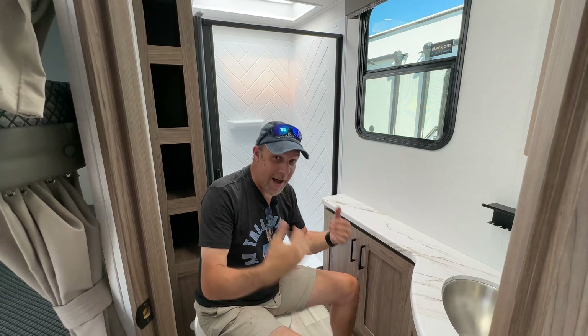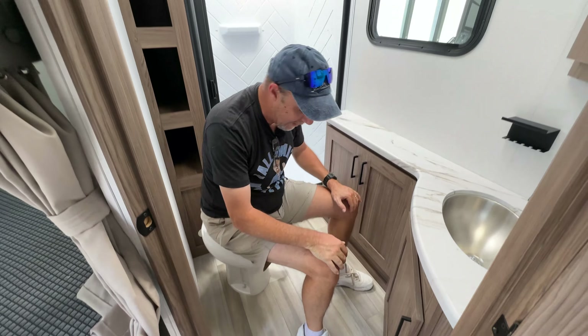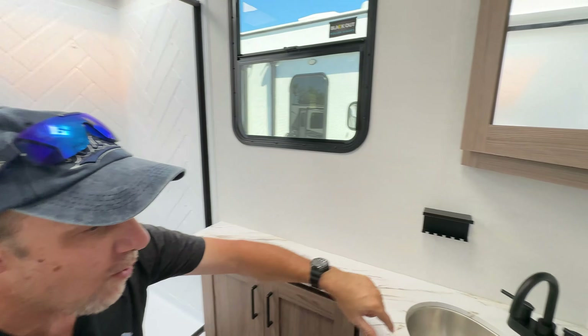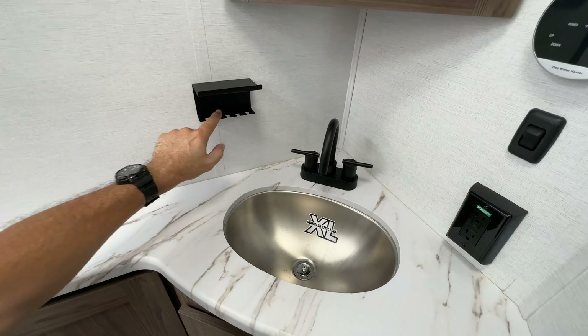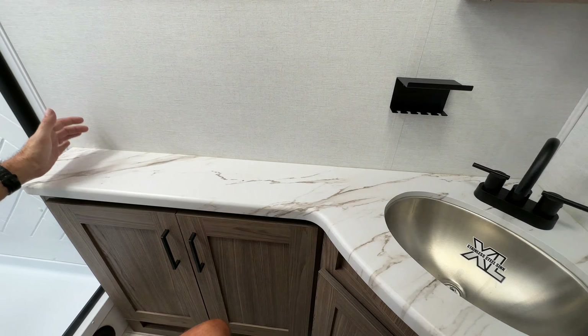At my height of six foot four, this is a great position for the porcelain foot-flush toilet — plenty of leg room, plenty of shoulder room. Directly across is a nice corner sink with a spot for your bar soap and toothbrushes, and a little countertop space over here.